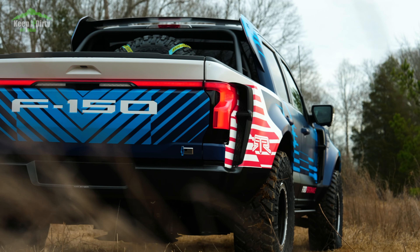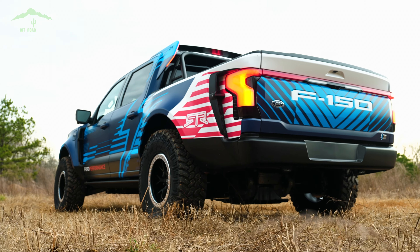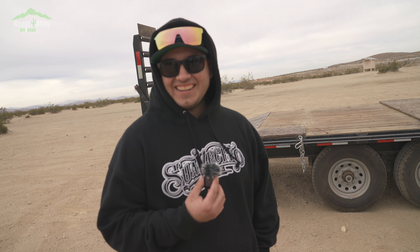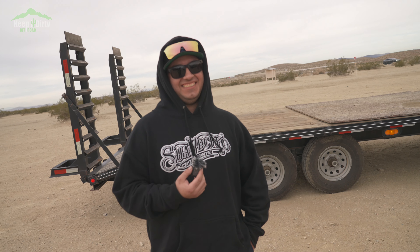In this video, we're going to cover what this truck is and what it isn't, my thoughts on it, as well as a few fellow off-roaders' initial impressions on it. And we're going to get ahead of the stupid comments that are going to come from the keyboard warriors too.